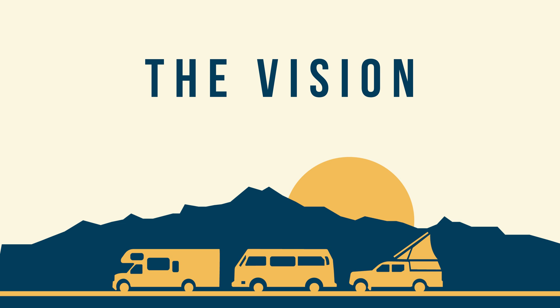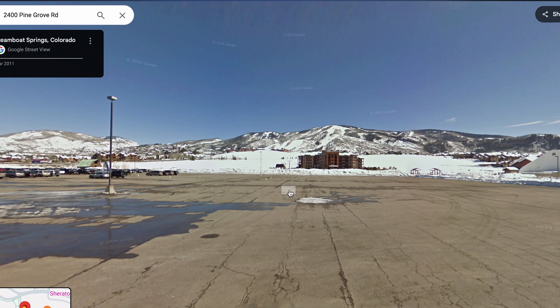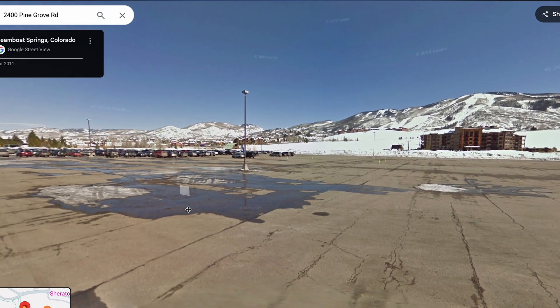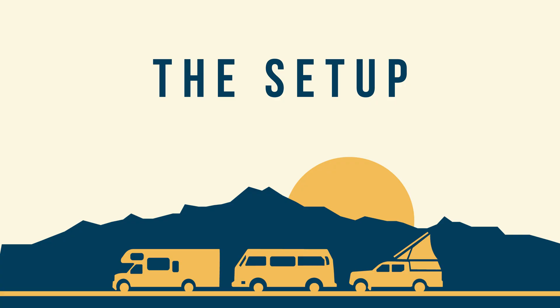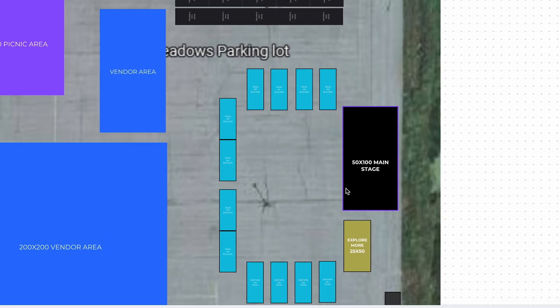Here is our vision. We've booked the Meadows parking lot at the base of Steamboat Resort here in Colorado, so we will have plenty of space. We're going to have a main stage set up where we're going to be teaching electrical theory, installation basics, and everything in between.